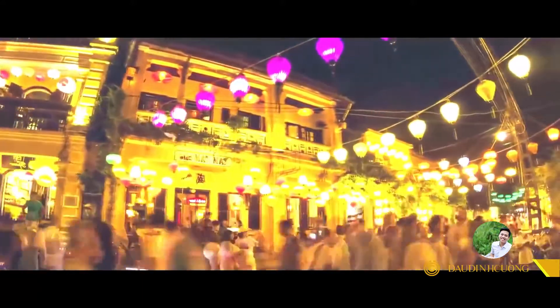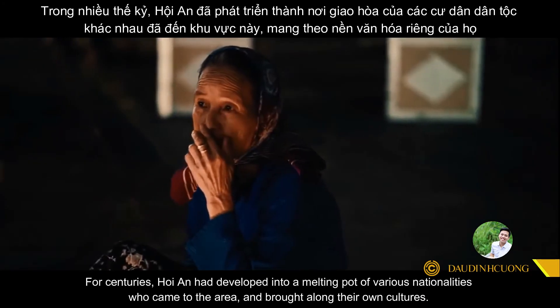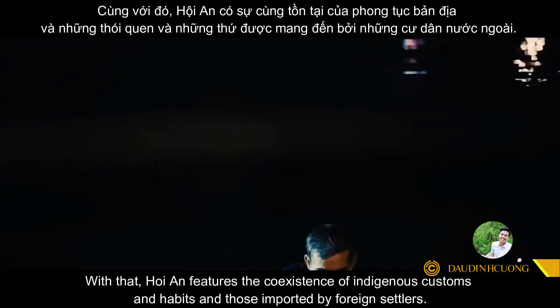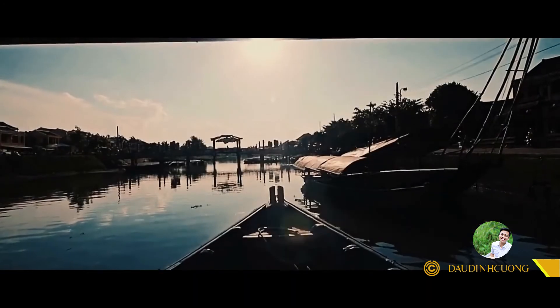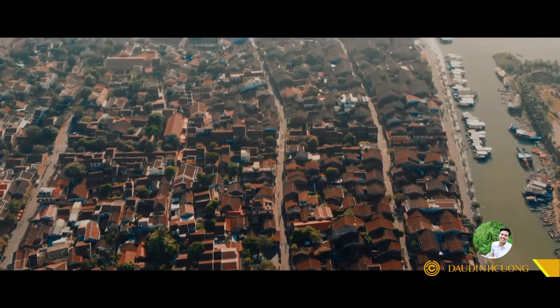For centuries, Hoi An developed into a melting pot of various nationalities who came to the area and brought along their own culture. With that, Hoi An blended the indigenous customs and habits of its own people with those imported by foreign settlers.